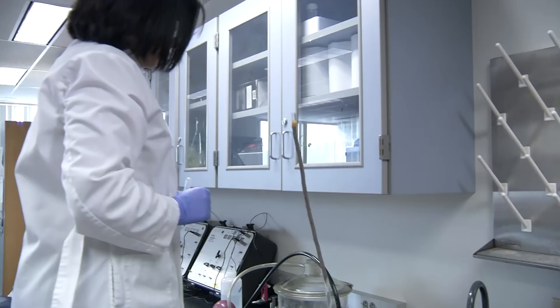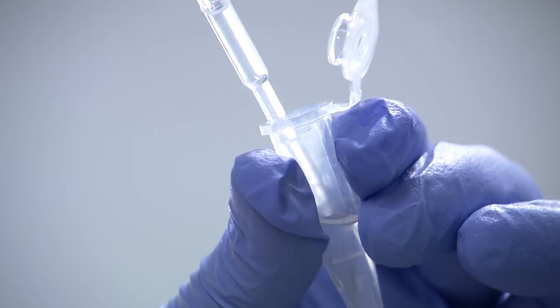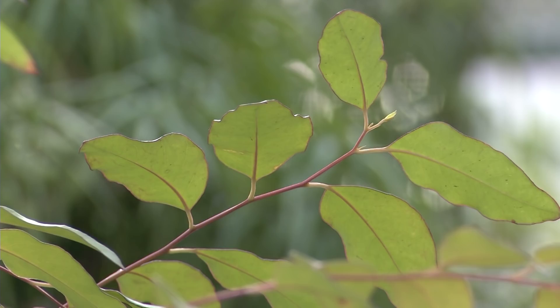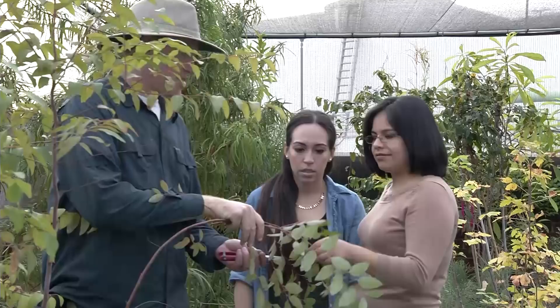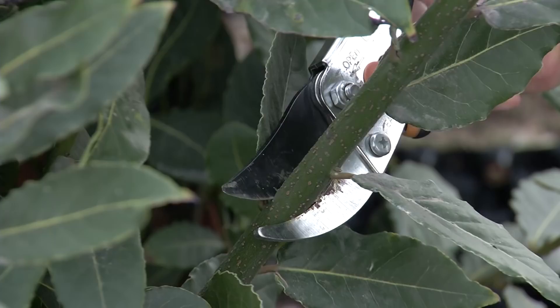As an undergrad I joined SERP, and in SERP you have to do independent research. They basically showed me the skills of how to conduct research, and as a master's student I just strengthened those skills. Under the guidance of Dr. Jochen Schenk, here in the Schenk lab we conduct research on water-transporting plants and what happens to them under drought conditions when air bubbles form in the xylem.